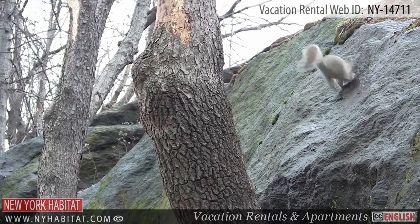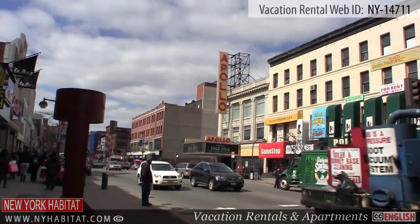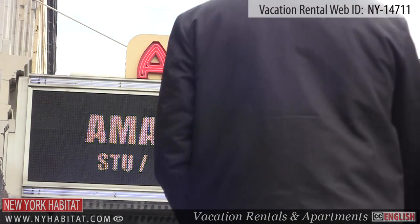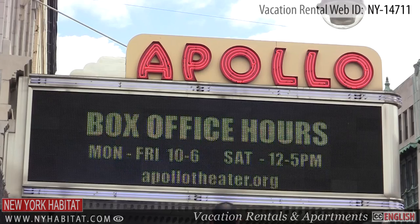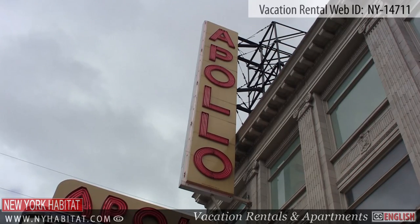Also within walking distance from the apartment is the world-famous Apollo Theater. What was once a dance hall and ballroom in the mid-19th century, today the Apollo Theater is one of the most famous music halls in the United States.